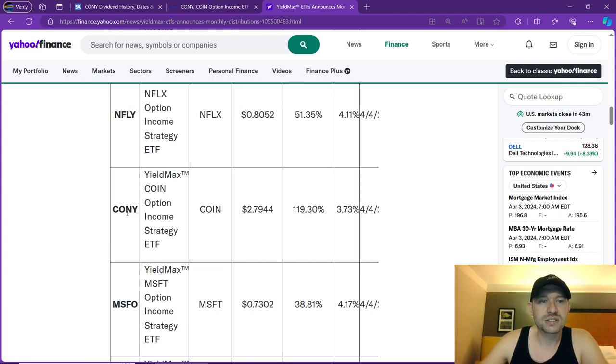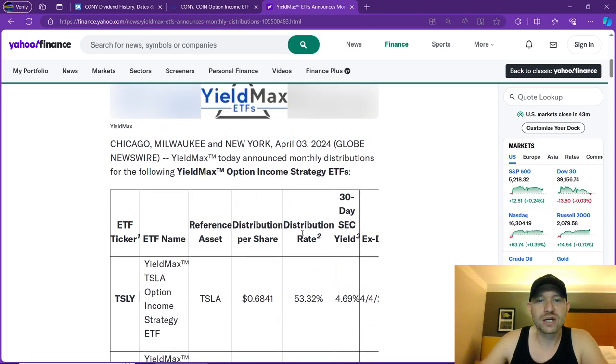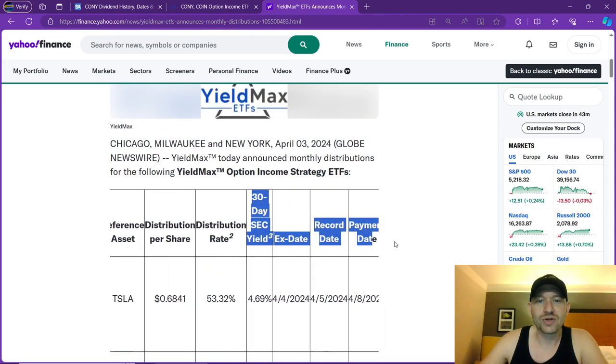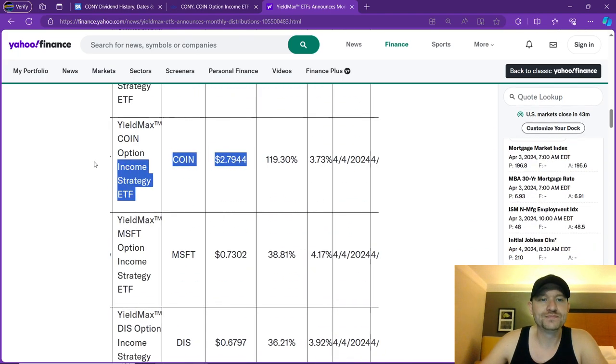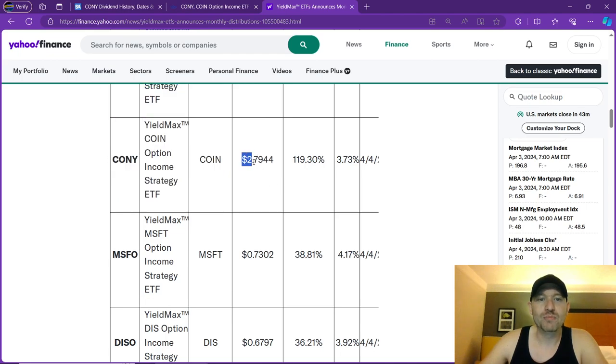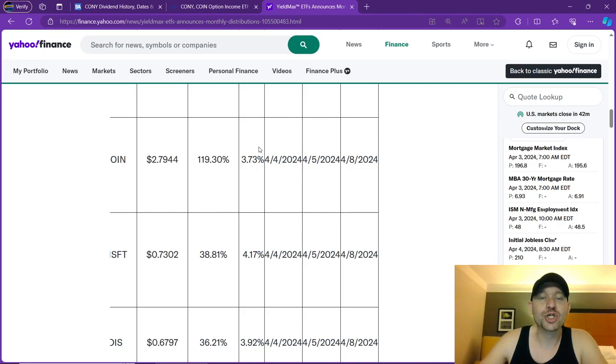This is coming from Yahoo Finance — CONY, C-O-N-Y, the YieldMax Coin Option Income Strategy ETF, commonly referred to as CONY. They are paying, as you can see, distribution per share and distribution rate. They're going to pay $2.79, which is a 119% distribution rate, with a 3.73 30-day yield on this. And it's going to happen tomorrow — today is April 3rd. I'm putting this video out right now so you have the potential to know about this company and potentially buy into it if you find your reward-to-risk ratio is there.